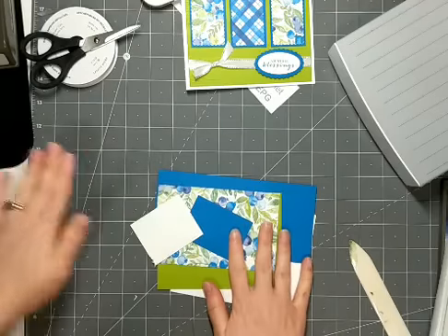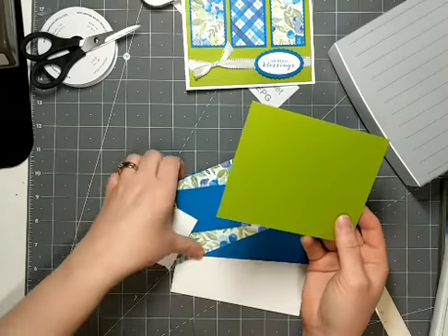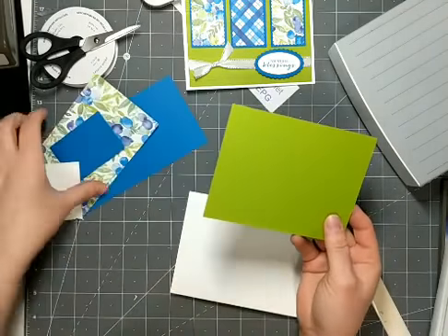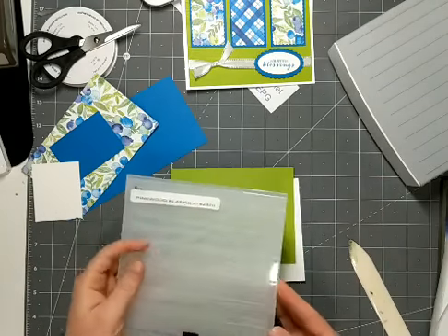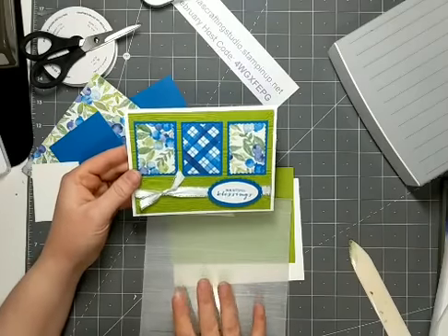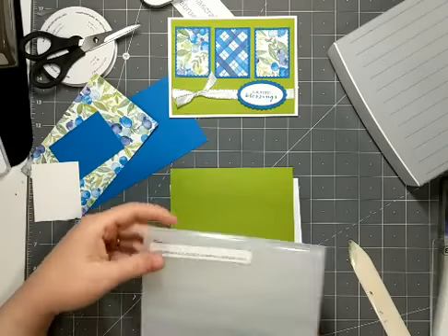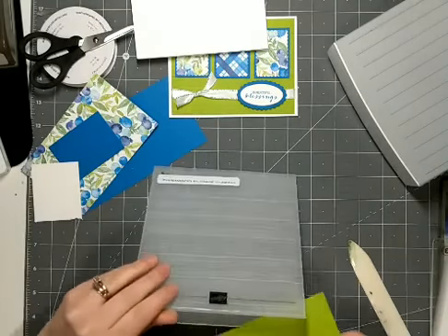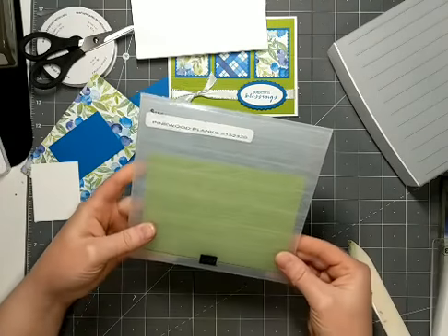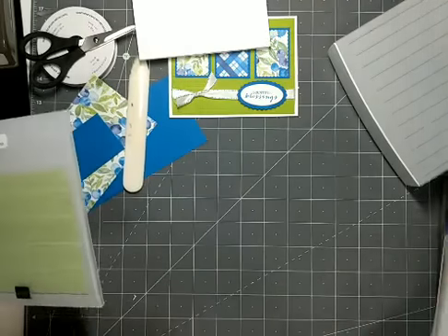Then I have my other pieces of paper here. I have Granny Apple Green card stock, cut at 5.25 by 4 inches. On this card, I'm using the Pinewood Planks Embossing Folder — it kind of reminds me of a basket or a crate, and I thought that would work nice with the Fruit Designer Series paper. This embossing folder you can find in the Annual Catalog. I'm just going to place my card stock in here and line it up so that I'm getting the impression evenly.